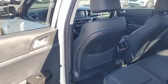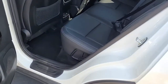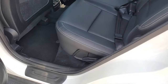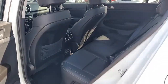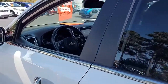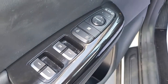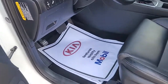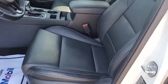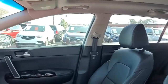Looking inside, you have black interior with black leather upholstery and a couple of different ports to plug in your electronic equipment. Up front you have power windows, power locks, power mirrors, power driver seat, and notice also a full-size moonroof front to back.